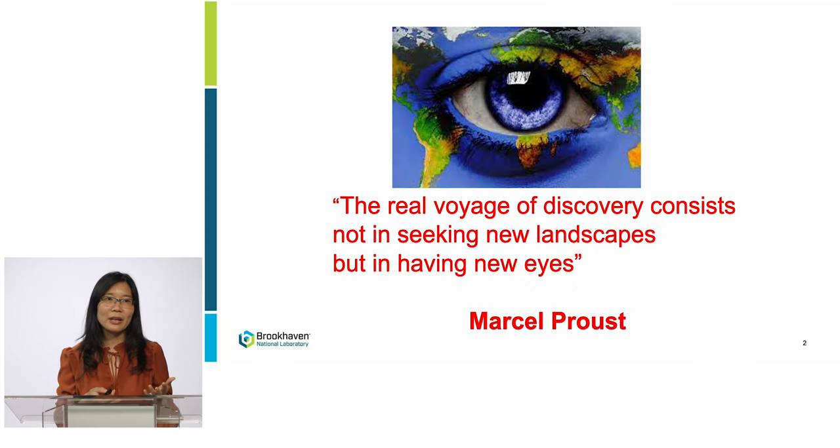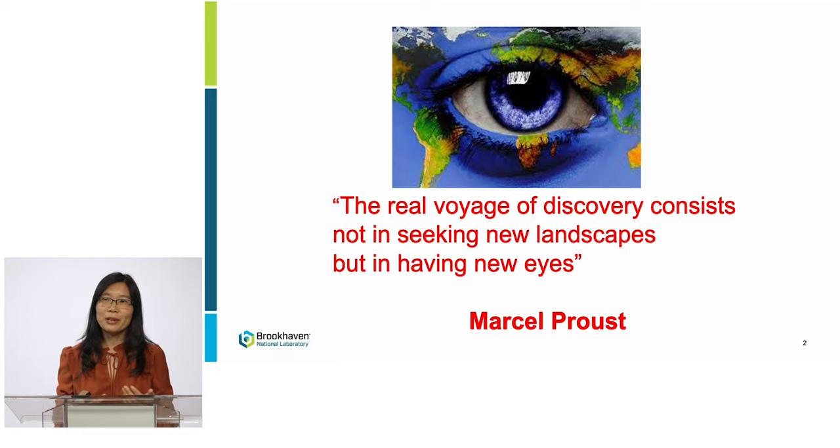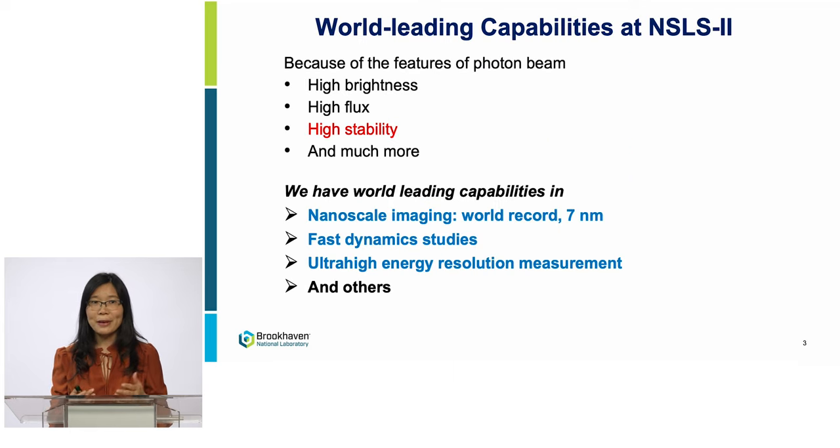Before I start my talk, I would like to start from this quote from Marcel Proust: 'The real voyage of discovery consists not in seeking new landscapes, but in having new eyes.' This quote is so well suited for science research and what we are going to talk about today — NSL2, a giant microscope to provide important tools for science discovery. My work at NSL2's accelerator spans from design and build to today's operation, producing high brightness, high quality photon beam, giving scientists new eyes for science discovery.